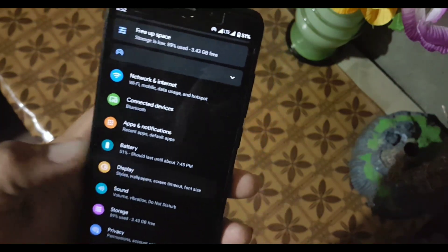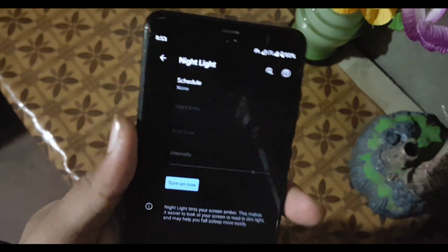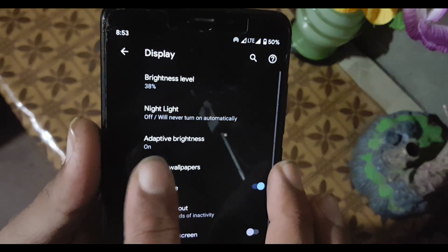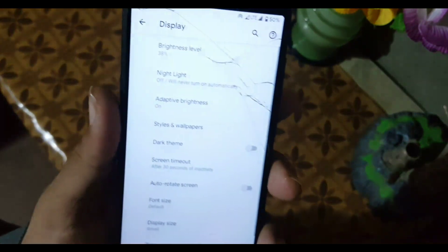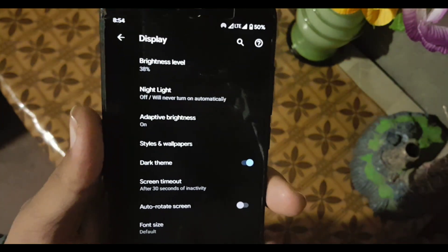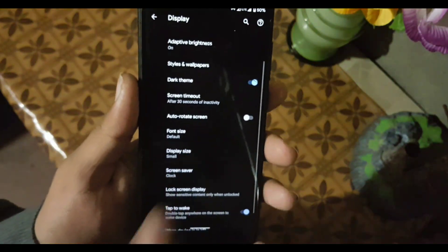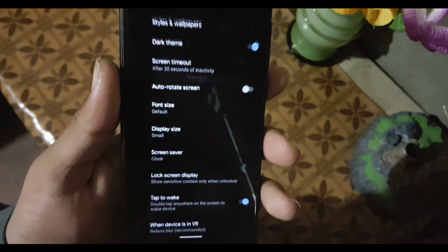In Display settings, we have brightness level, Night Light which is working fine, Adaptive Brightness, Styles and Wallpapers, and Dark Theme which is working fine and looks very cool. We also have screen timeout, auto-rotation, and font size. In phone sizes we have all types of options, and in display size we have five types of display sizes. After that we have the Lock Screen Display settings.